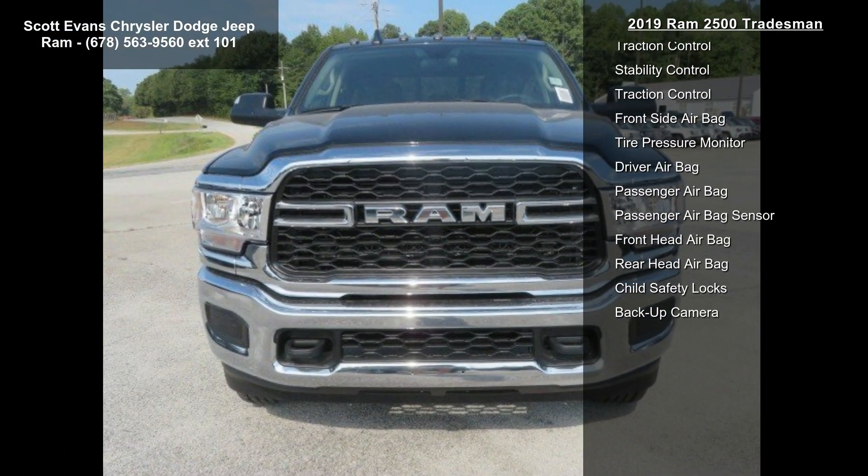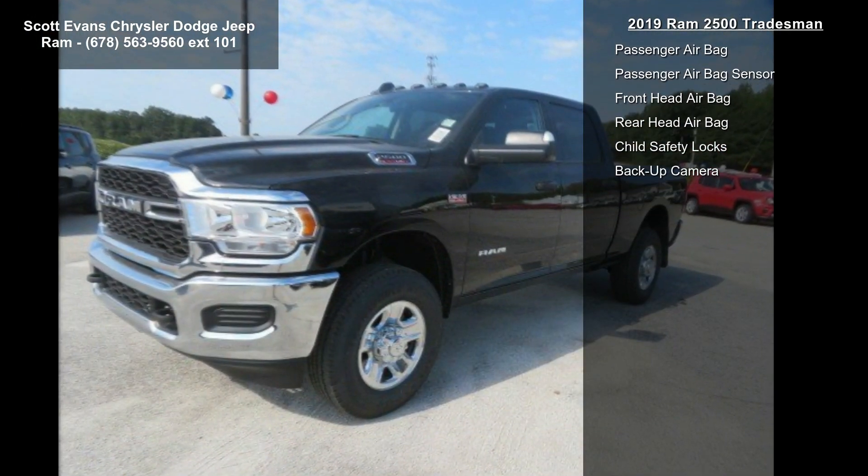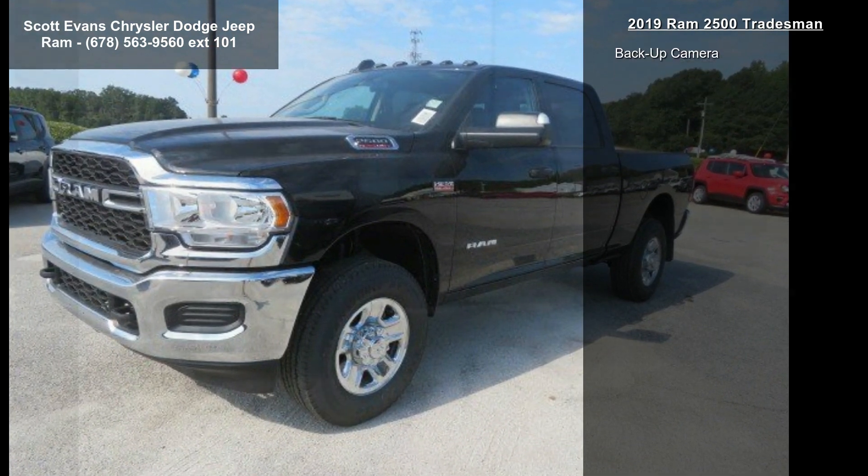Exterior color is Diamond Black Crystal Pearl Coat. This truck also features a spray-in bedliner and a gross vehicle weight rating of 10,000 lbs.